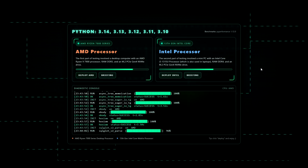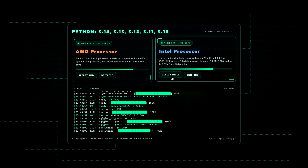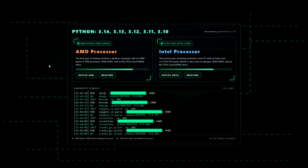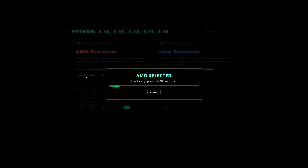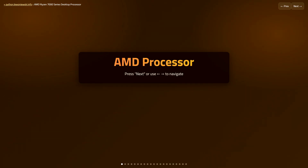All tests were conducted using the Python Performance Benchmark Suite, a tool developed by the Python community to measure real-world performance changes between interpreter versions. Our tests were carried out on systems powered by processors from AMD and Intel. Let's start with the AMD Ryzen results.